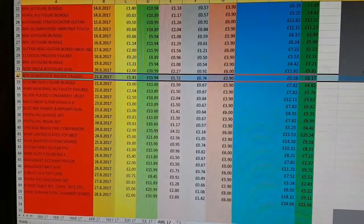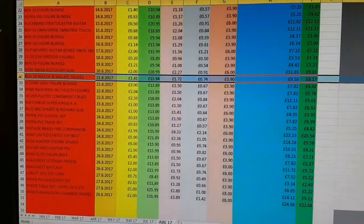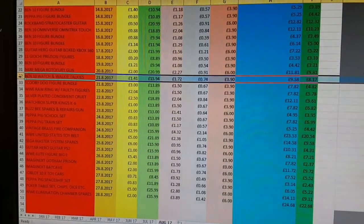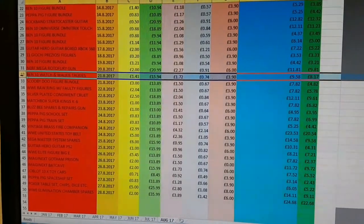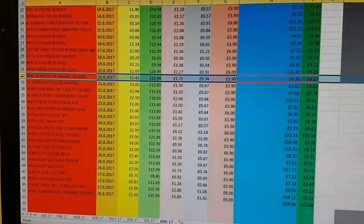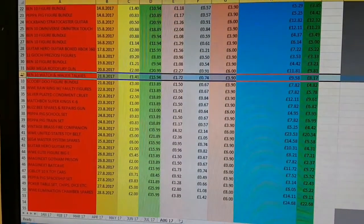WWE United States Belt: cost me £5, sold for £21.89, profit of £9.58. Sega Master System spares: cost me £6, sold for £15.90, profit of £4.61. Guitar Hero guitar for the PS2: cost me £1, sold for £15.99.